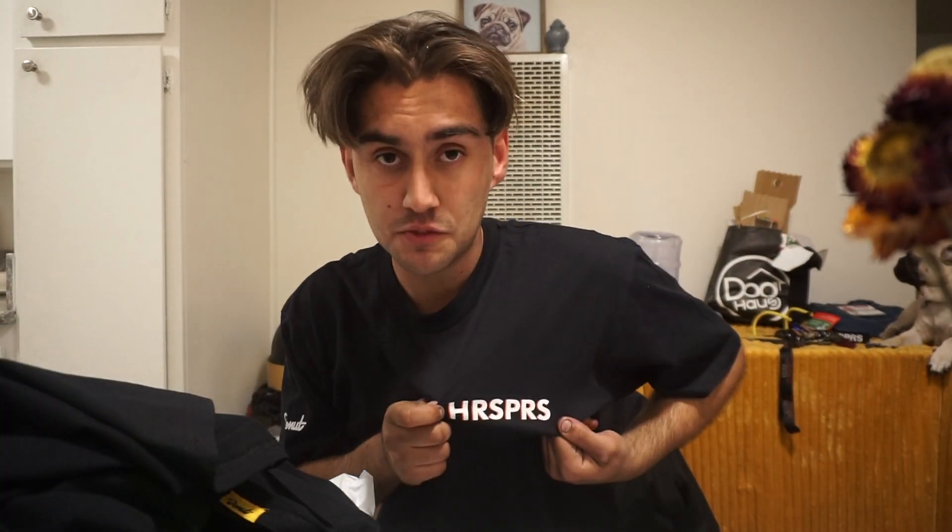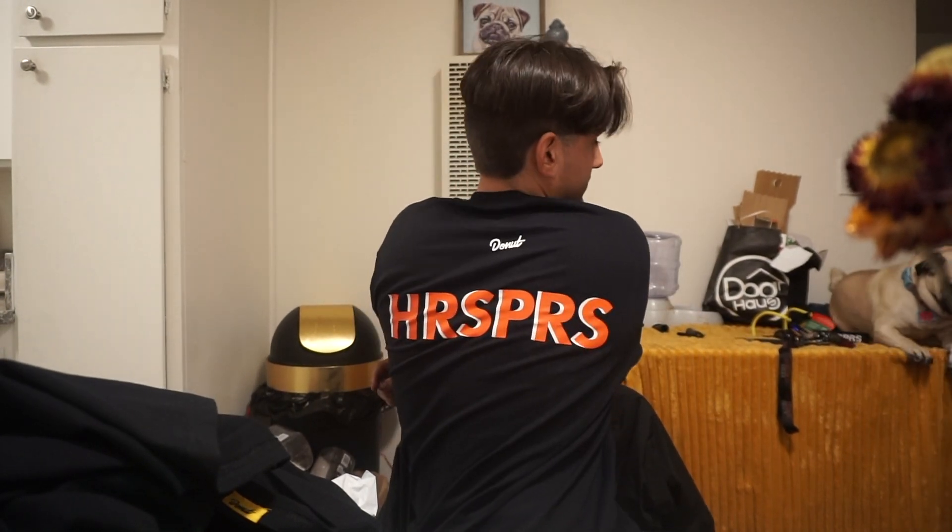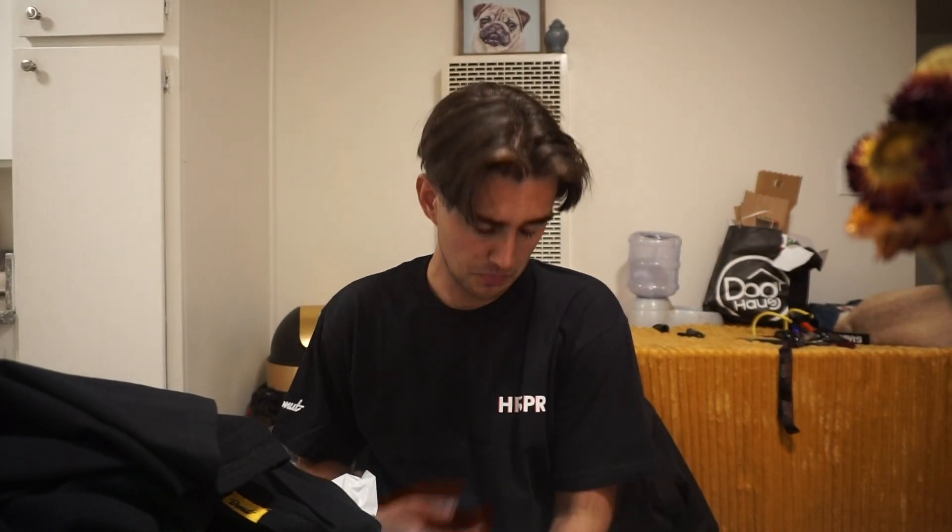Last but not least I have this Horsepower shirt — this is how it looks on the back. Super basic shirt — you know it's a low-key shirt. You can wear this on a date and let her know without letting her know that you can gap her. So that's basically the whole video — it's like a haul. Never done one of these before, so make sure to like, comment, subscribe, stay tuned for the next one.